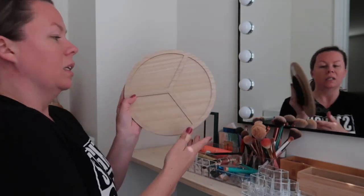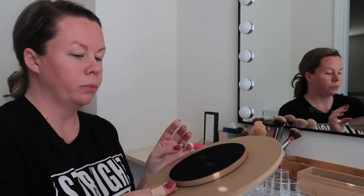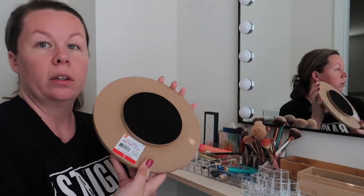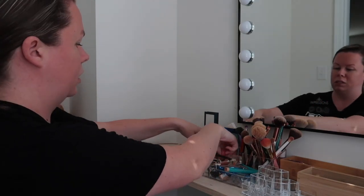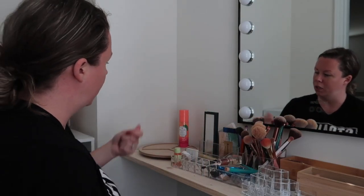I found these at Target in the dollar spot — it's like a little lazy susan, and they're only three dollars. I thought I'd actually use them to stand stuff up on.